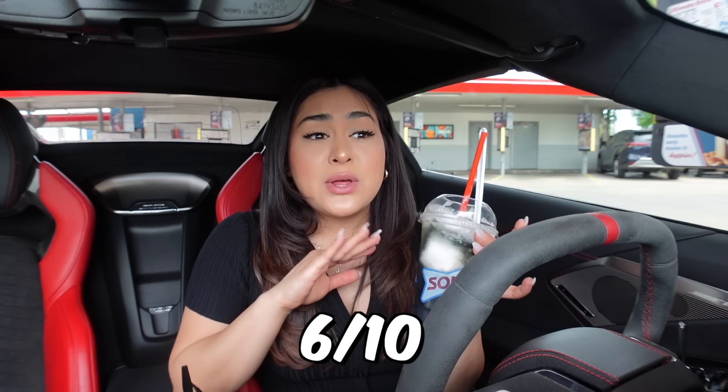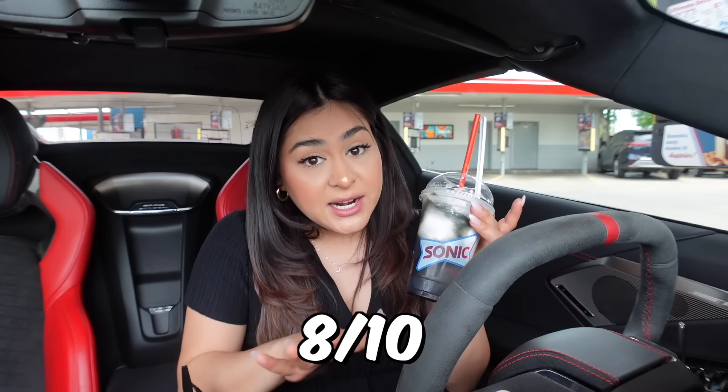I can definitely taste the dragon fruit, which I like — it's nice and refreshing. And then with the vanilla ice cream, it's nice and creamy. With the sprinkles, I'm going to rate this a 6 out of 10. Without the sprinkles, solid 8 out of 10.